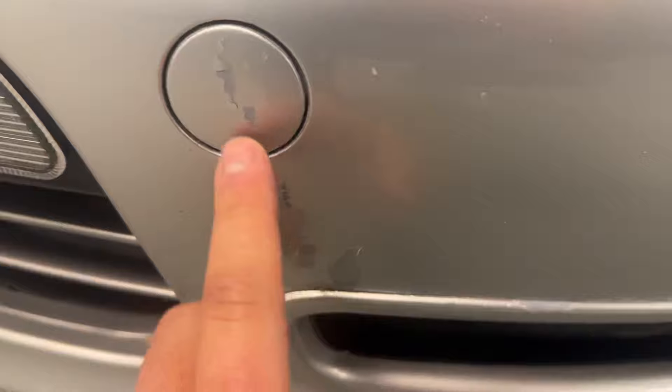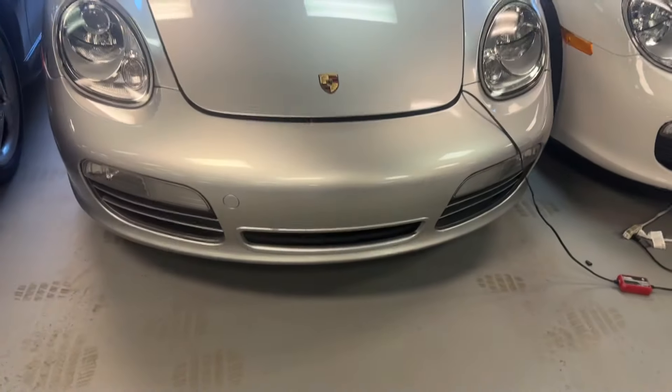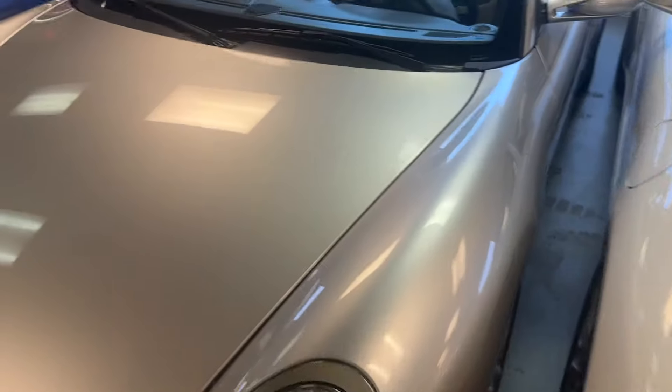Over here you have paint imperfections down here, some paint damage — again, from a distance not particularly noticeable. And then you have some chip damage here, pitting here, as noted — prior paint work on the front fender and the front bumper, perhaps the hood.